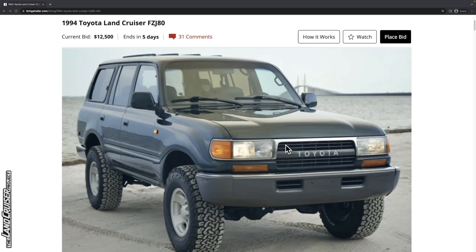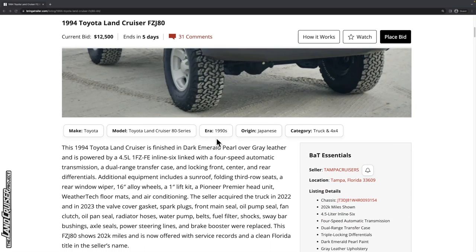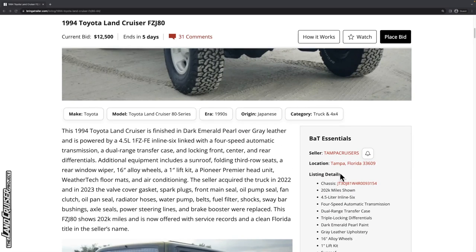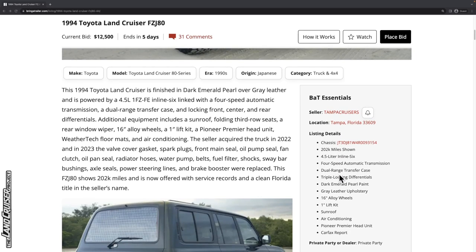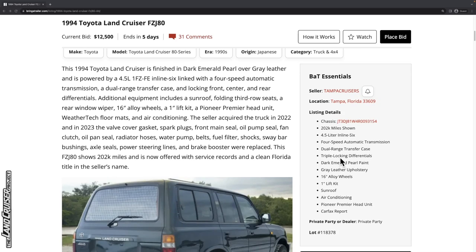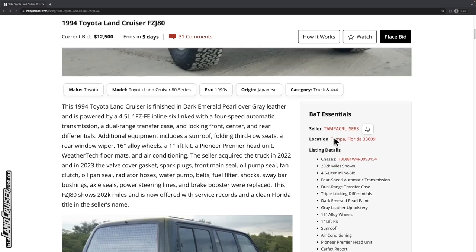It looks like a roof rack delete — and also a flare delete, which I love. This is located in Tampa, Florida. It's got 202,000 miles. It is triple locked, so it does have the front, center, and rear differential locks. It is dark emerald pearl — though from this particular photo I wouldn't have guessed that; it must be the lighting.